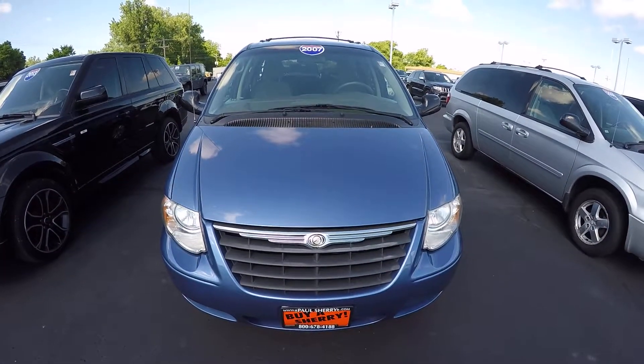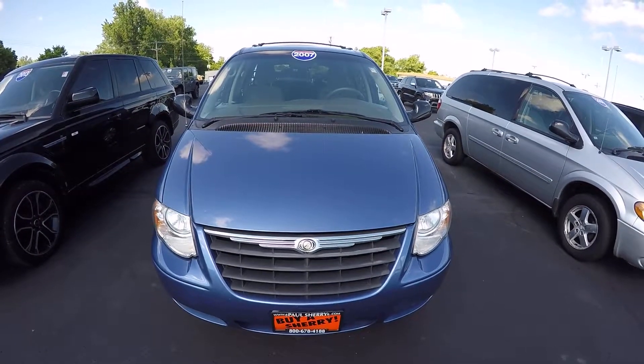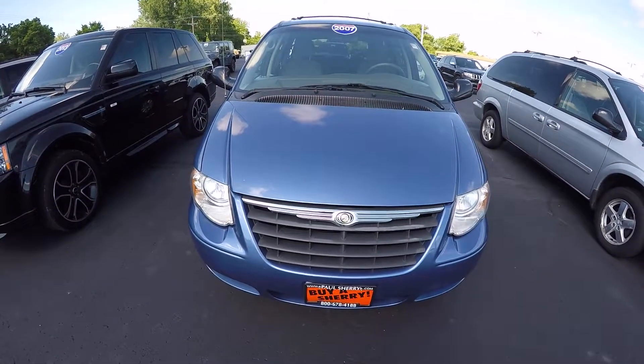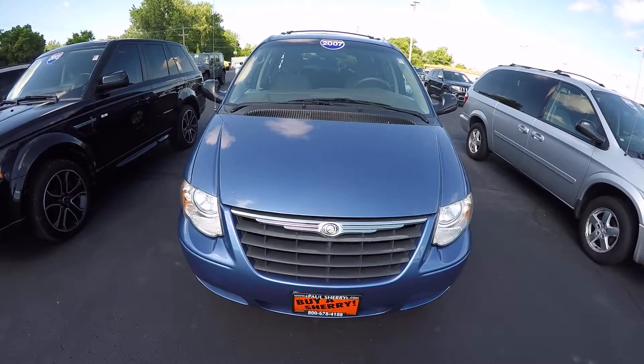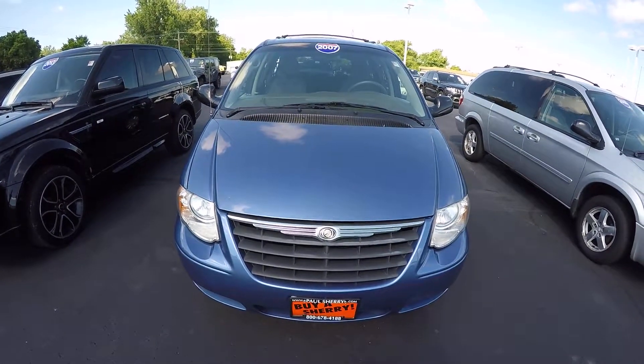We're here today at Sherry Chrysler Dodge Jeep and Ram, located in Piqua, Ohio. I've got a 2007 Chrysler Town & Country. Stock number is CP14851AT.